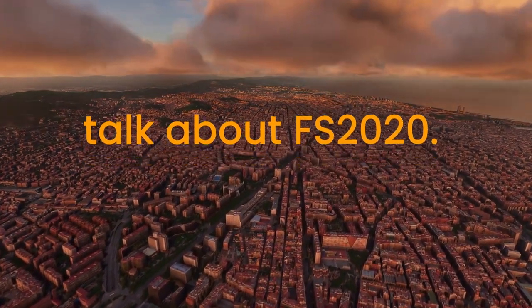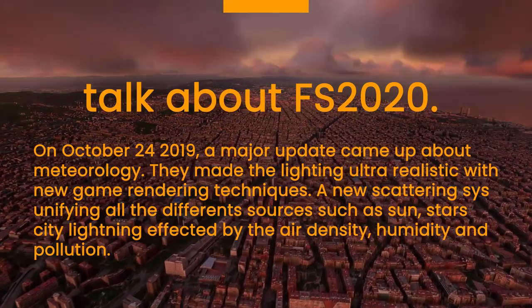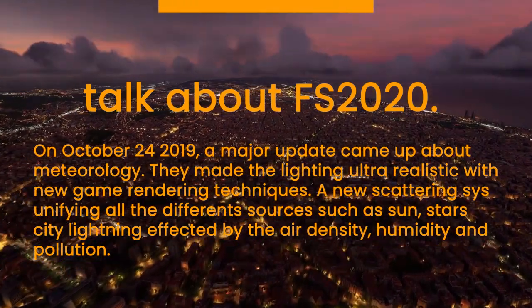On October 24, 2019, a major update came about for meteorology. They made the lighting ultra-realistic with a new game-rendering technique.